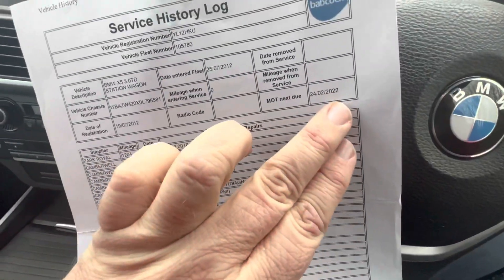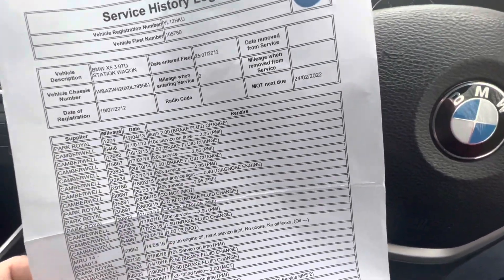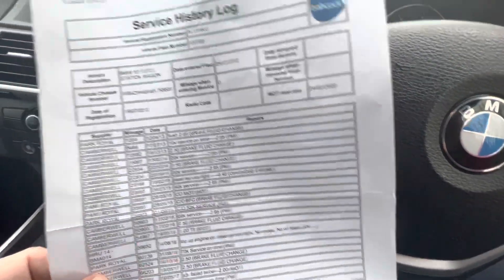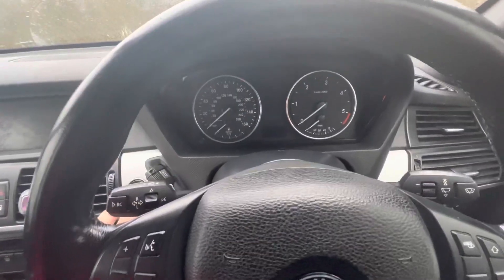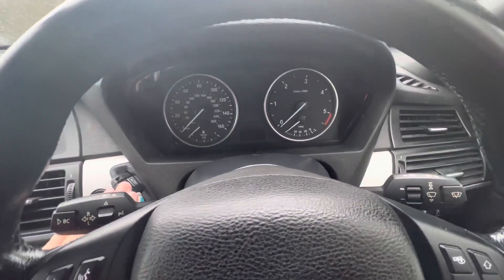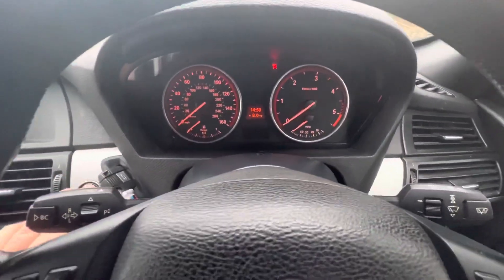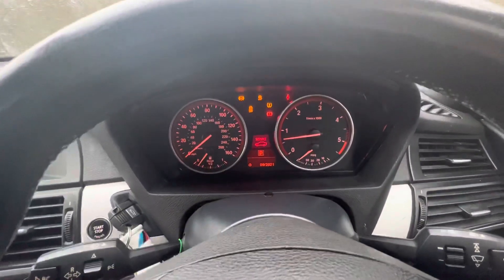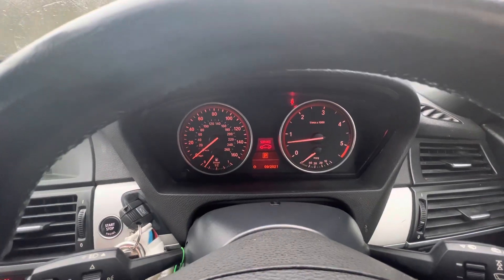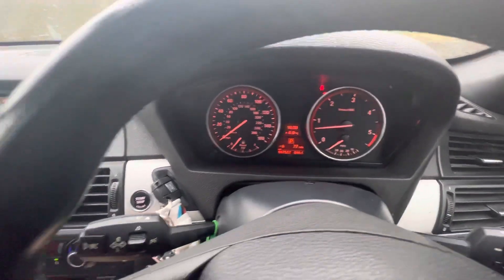The MOT is February or March 2022 — there might be a slight misprint, but we'll put a new MOT on it for whoever has the car. July 2012 is the date of registration. Let's start her up and show you the start-up sequence. There she is — 97,557 miles on the clock.